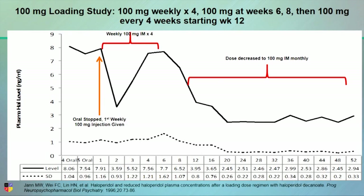This study was done in patients who were taking 10 milligrams a day of oral haloperidol. Now, if you're on 10 milligrams of oral haloperidol, your plasma level should be between 7.5 and 8. If you look at the levels where it says 4 oral, 5 oral, and 1 — those were the weeks on the oral medication. At 10 milligrams a day of oral haloperidol, their levels were 8.06, 7.5, and 7.9.